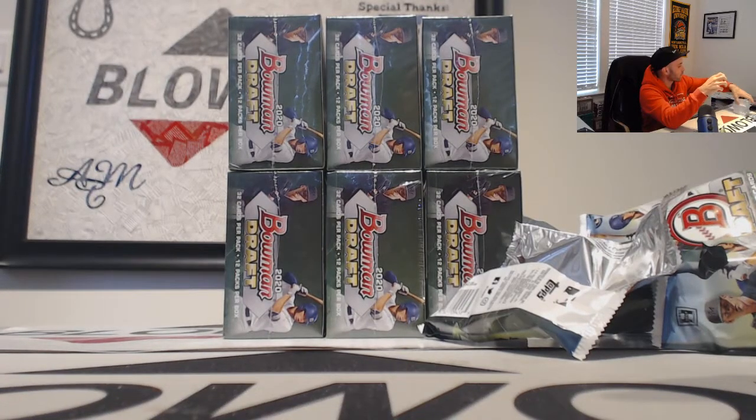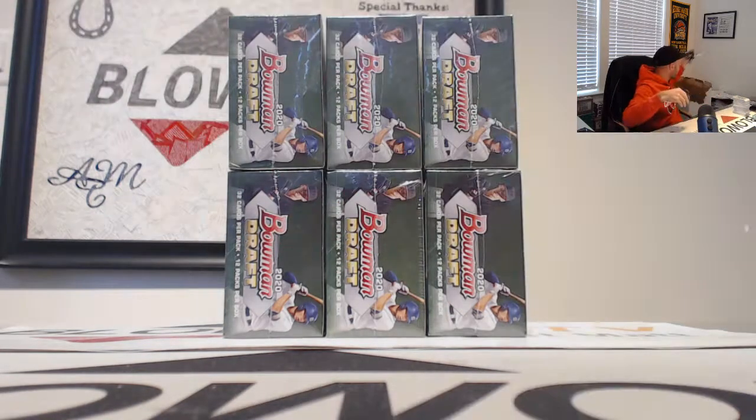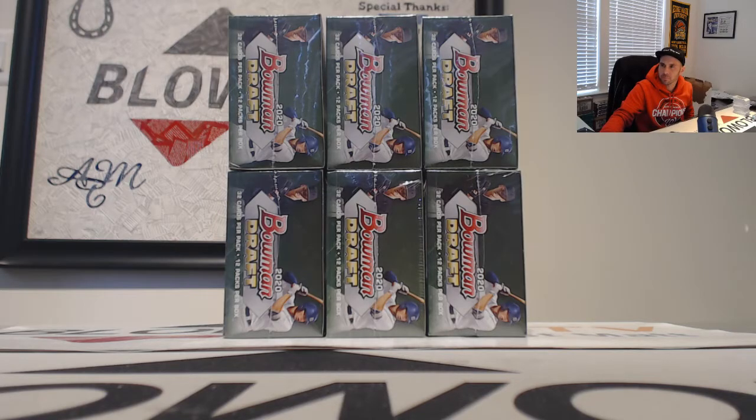Alright buddy, very colorful break — purple, green, and orange autos with the insert as well. If I can get you anything else, let me know. You got the right to keep going on the case, just let me know. Appreciate it buddy, thank you.